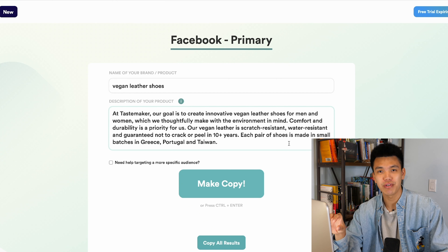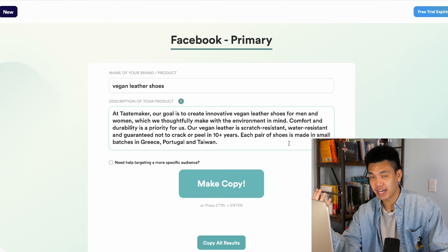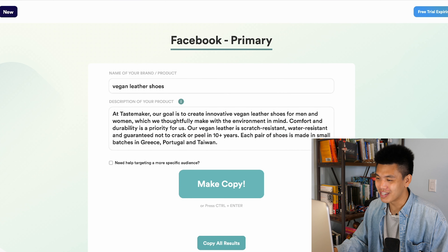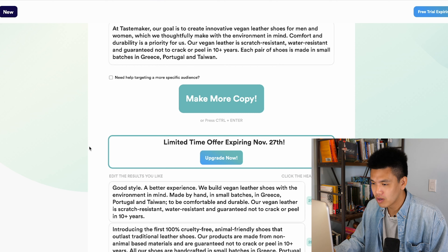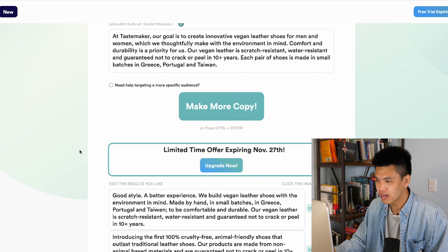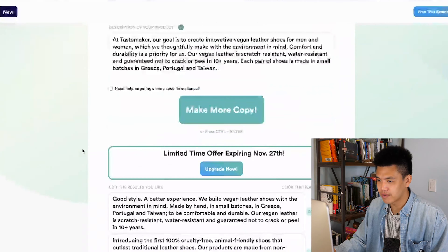Pretty much everything that I included in this paragraph is something that I would include in a Facebook ad. Now it's time to test this out — three, two, one, make copy. Right off the bat, we got a lot of different copy.